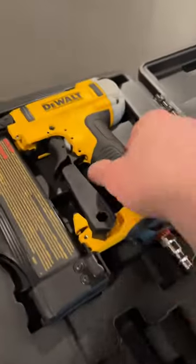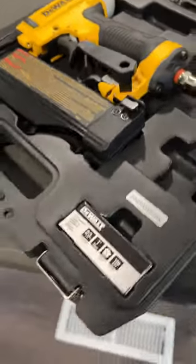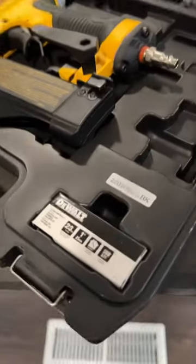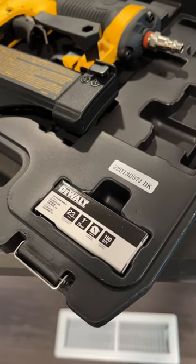The guy at Home Depot said it didn't come with nails, so I picked some up already. And what do you know — there are some in there already. Jeez.